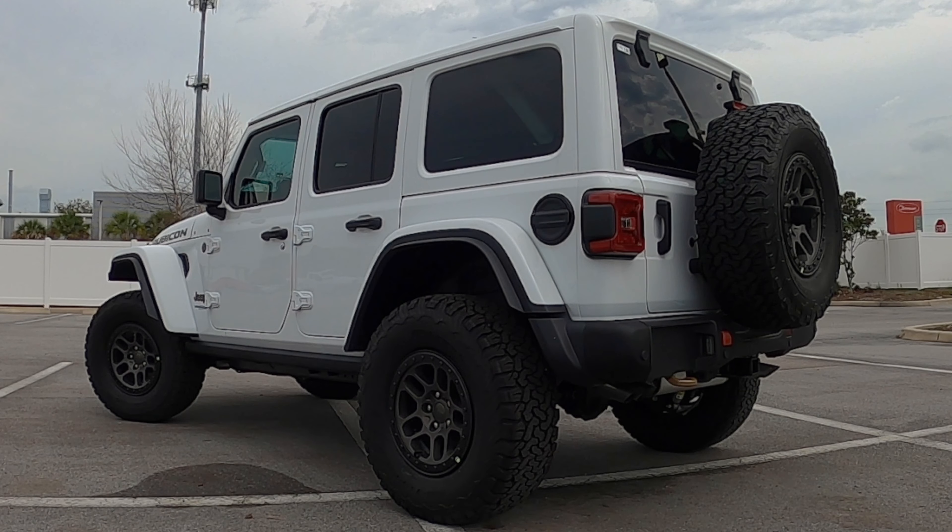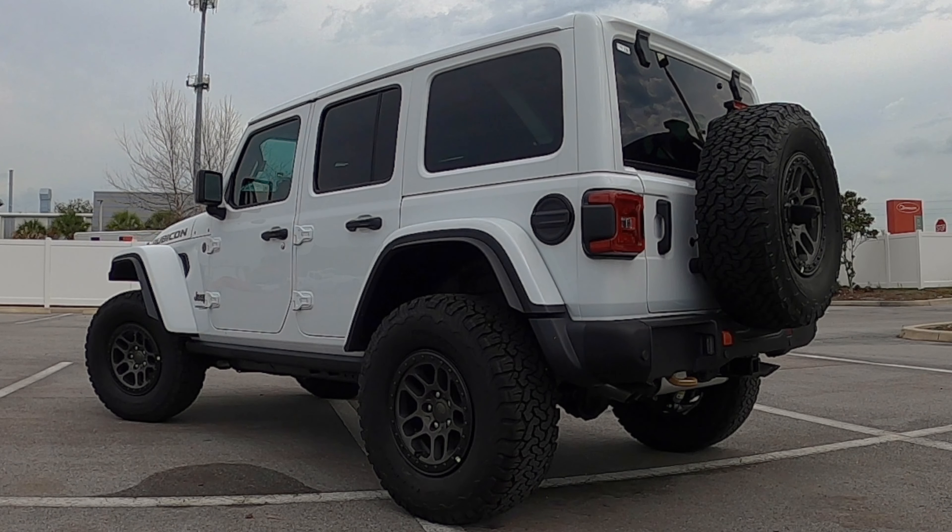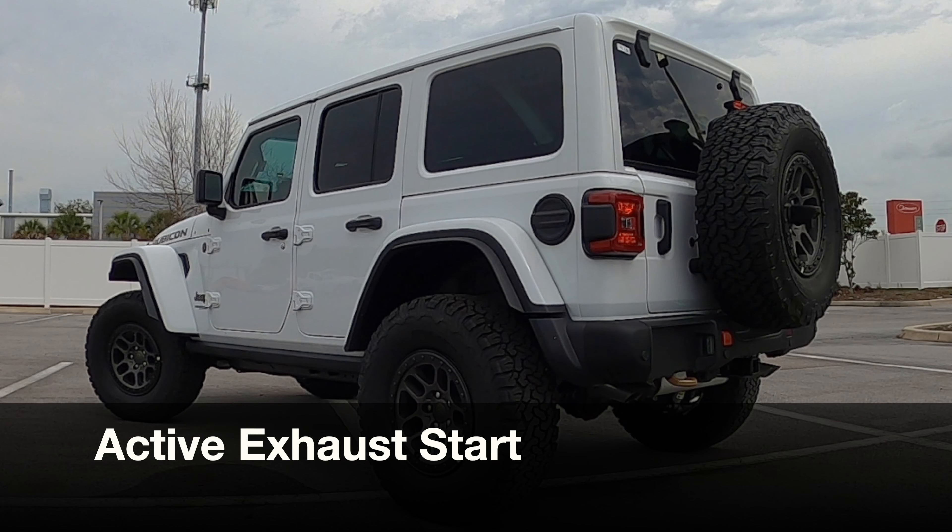The new Jeep Wrangler Unlimited Rubicon 392 has its own unique styling, and the best part is they take components off of other Wranglers or other Jeeps, like taking it from the Gladiator. You've got the free-flow grille over 1.5 inches raised on the hood from that Gladiator Mojave. The hood scoops are all functional because it has to breathe that V8 power, with a hydro-guide air induction system fording through water at 32.5 inches.